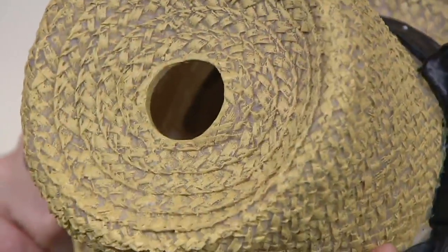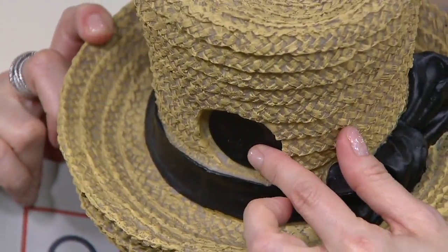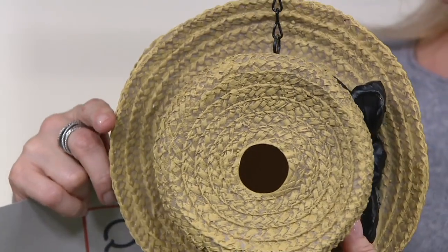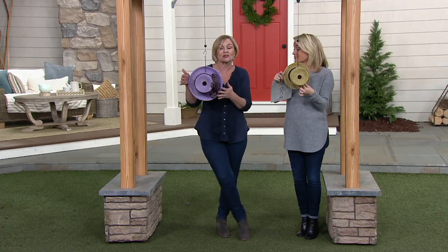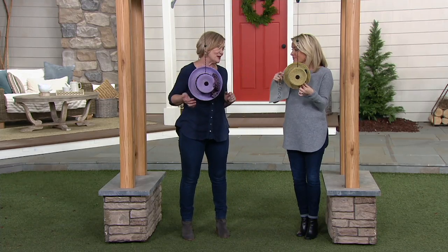That opening is big enough for the birds, and having it as a real birdhouse means you can clean it out, and that's important. A lot of our customers think they're so pretty that they want just a decor piece and they put them inside their house. I can see that, because they're so pretty — you're going to love using these in many different areas.